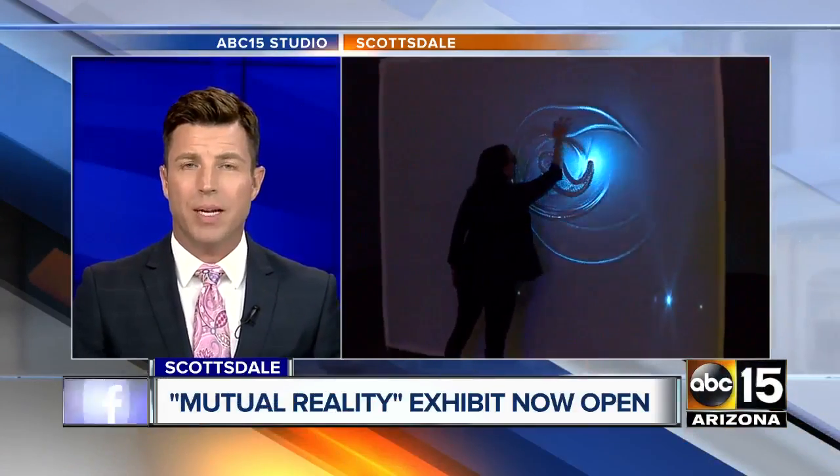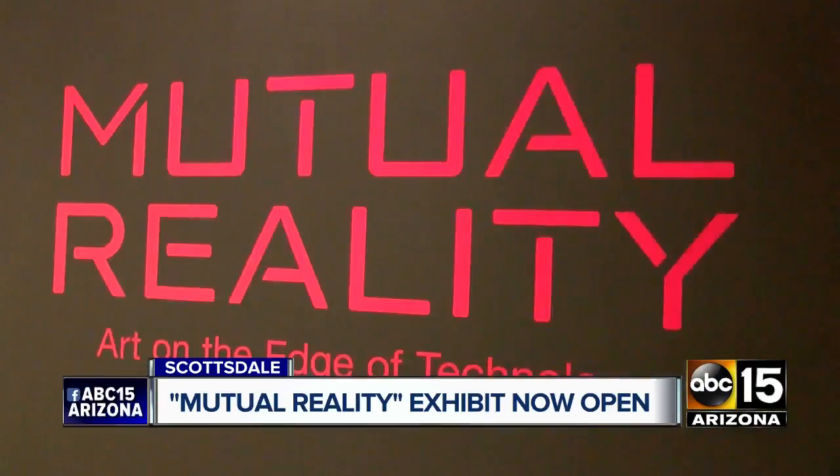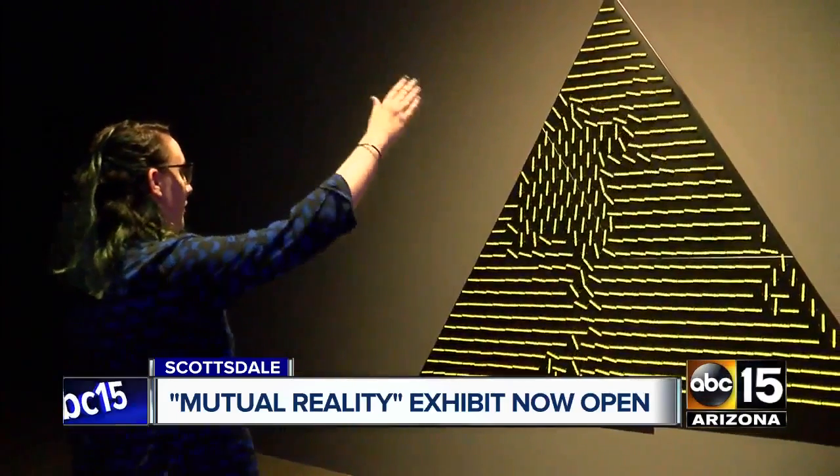Looking to beat the summer heat, you may want to check out a new exhibit at the Scottsdale Museum of Contemporary Art. It's called Mutual Reality, and this work brings art and technology together as one. Unlike many other exhibits, this one is very interactive.